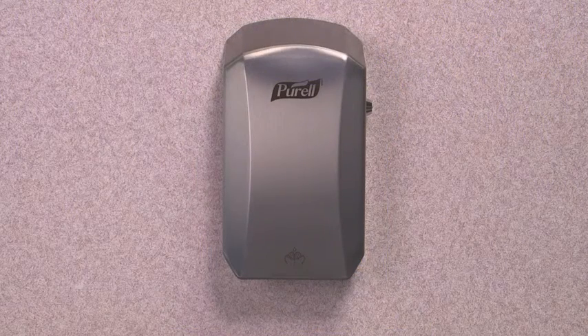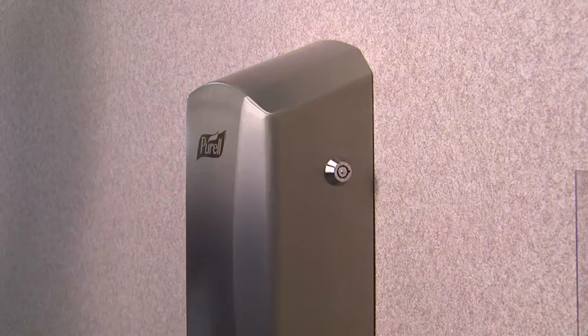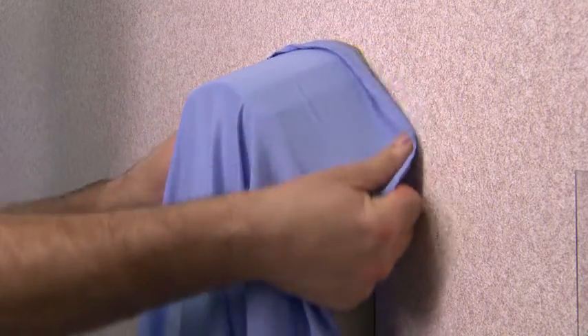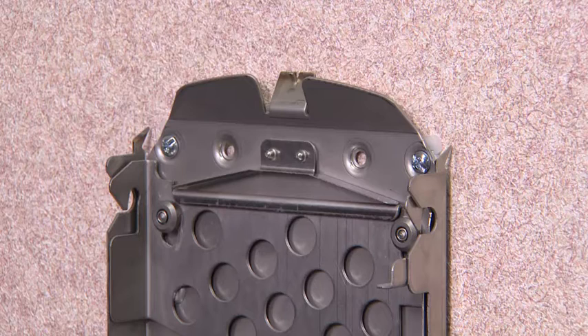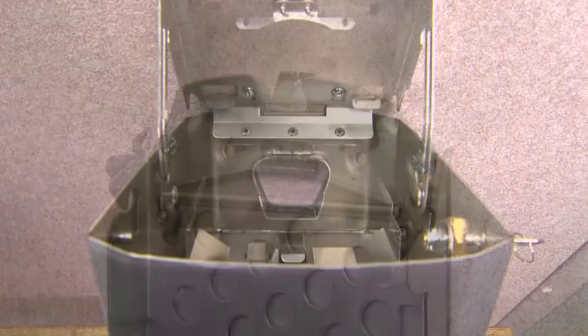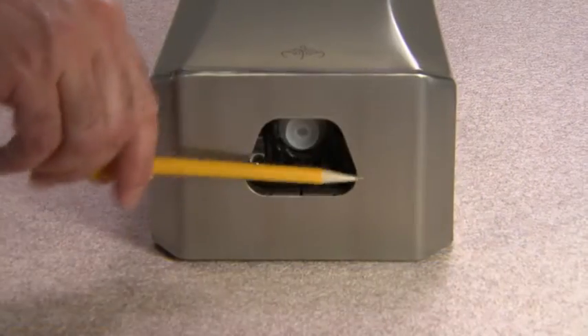This Gojo LTX Dispenser is equipped with a number of anti-ligature features. The sloped top surface eliminates corners and anchor points on the top of the dispenser. Patented internal anti-ligature structures reduce the potential for self-harm from the use of commonly available objects. Protective housing inside the lower opening minimizes the ability to create a ligature anchor point or to hide contraband.